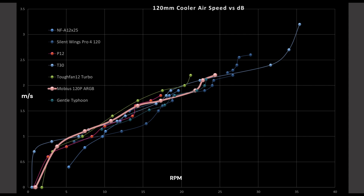Now we're on to airspeed versus decibels — airspeed is vertical, decibels is horizontal. We see that the Mobius 120P is sitting right up towards the middle top of what I consider good fans. All fans on this graph are what I consider good fans, so it's a way to directly relate them to each other. Being in the middle is definitely a great position to be in, and it's doing very well for itself here.